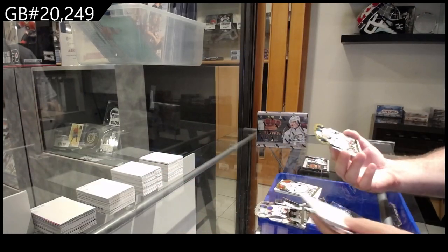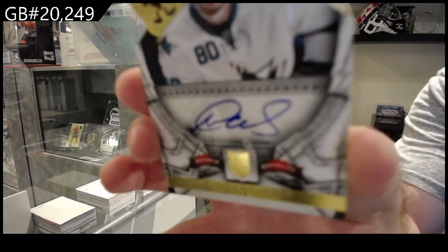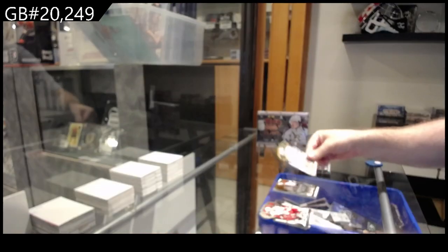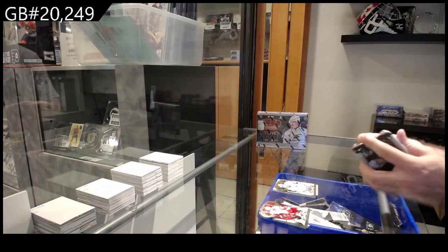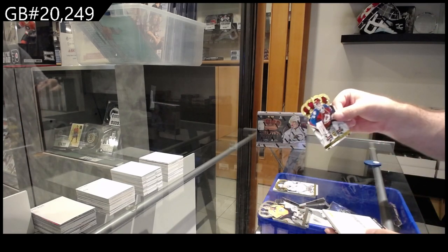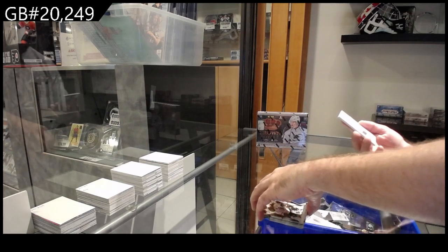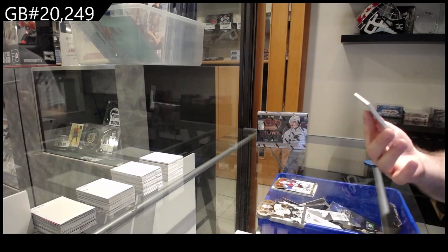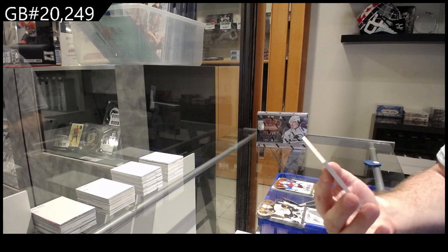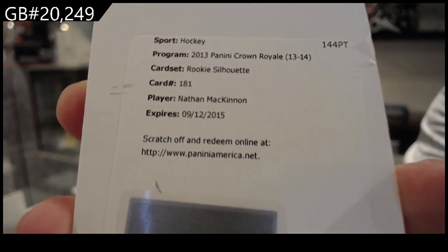And a double hit pack — a 499 rookie auto again, but Tennyson. And we got a 499 of Atticalio for the Avalanche, and hopefully they still have this one — a rookie silhouette Nathan McKinnon.